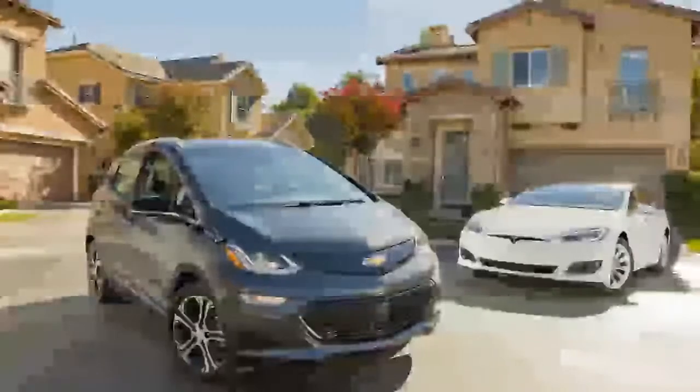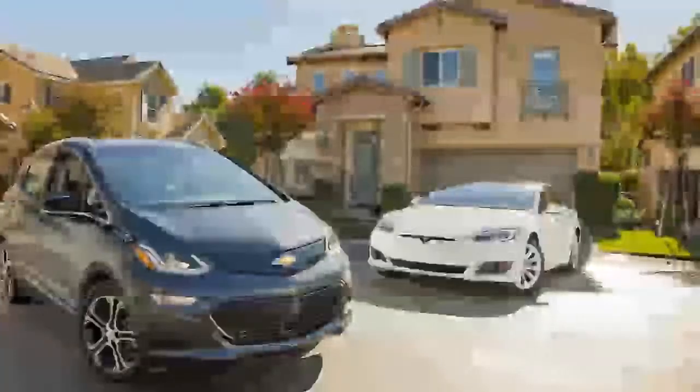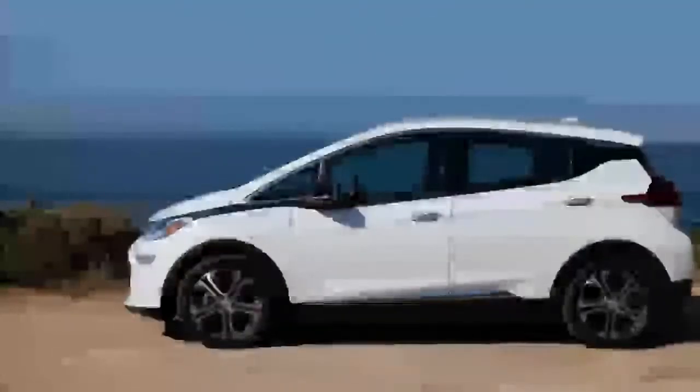The interior materials feel tough and durable but not upmarket. Inside, it feels closer to $20,000 than $30,000, but it's easy to do the math on that one.